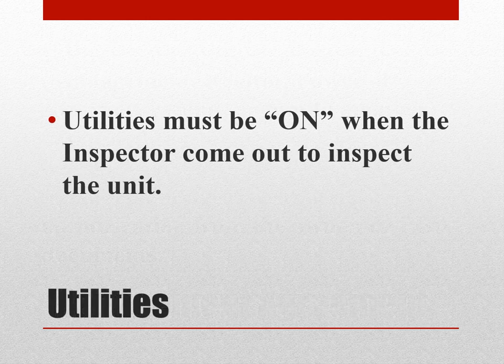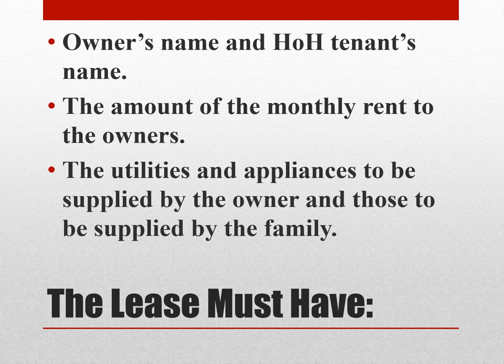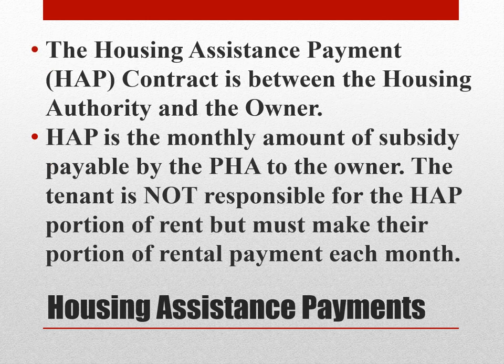Utilities must be on when the inspector comes out to inspect the unit. The lease must have the owner's name and the head of household tenant's name, the amount of monthly rent to the owner, and the utilities and appliances to be supplied by the owner and those to be supplied by the family. Once the family has leased the unit, the owner-agent cannot make any changes to the contract. Security deposit is paid by the participant and cannot be more than the monthly rent. The Housing Assistance Payment, or HAP, contract is between the housing authority and the owner. HAP is the monthly amount of subsidy payable by the housing authority to the owner. The tenant is not responsible for the HAP portion of rent, but must make their portion of the rental payment each month.